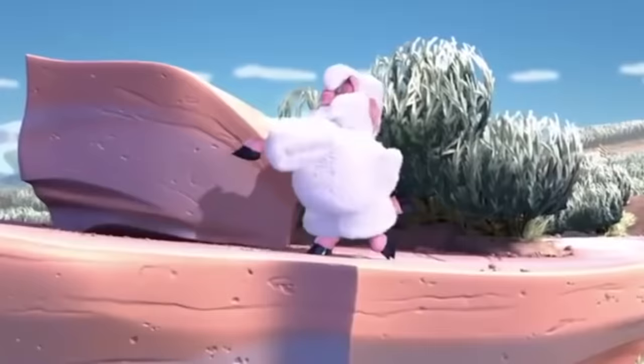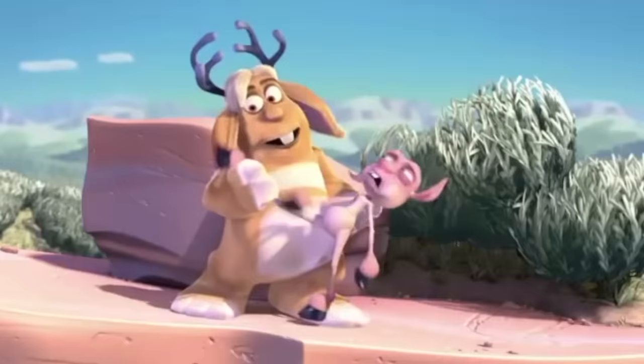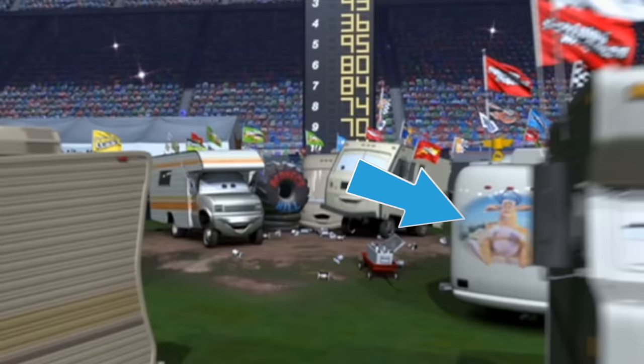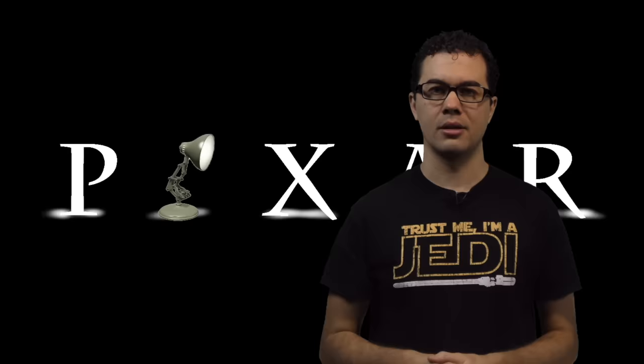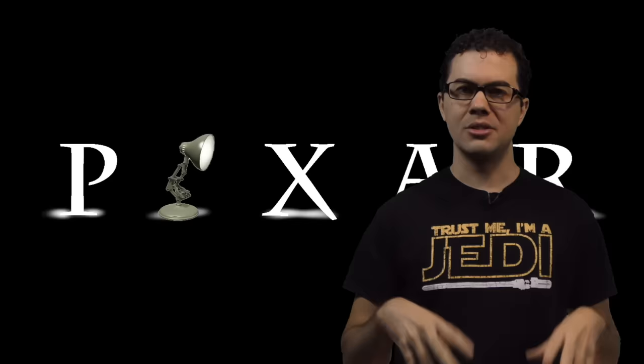Boundin was a Pixar short about a sheep that is full of happiness, loses what it thinks is the source of its happiness, then learns it can be happy regardless of what's happening around it. We already saw the Jackalope in the RV mosh pit. But did you notice that Stanley, the dead car, is also the car from Boundin? Here's where it gets weird though — Stanley was driven by a human, so how does he fit with the whole Pixar theory?